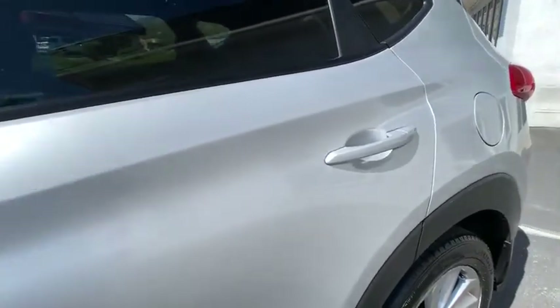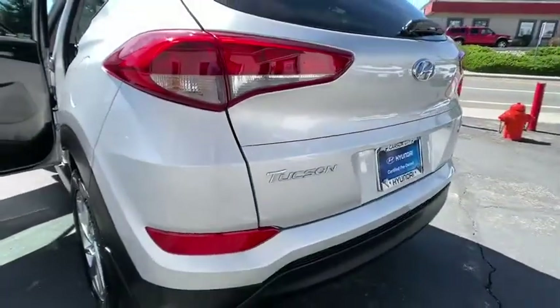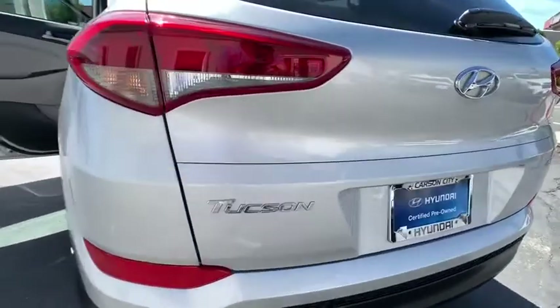Panic alarm, overhead console, tachometer, remote keyless entry, brake assist, rear window wiper, driver vanity mirror, front reading lamps. Come see the car for yourself.